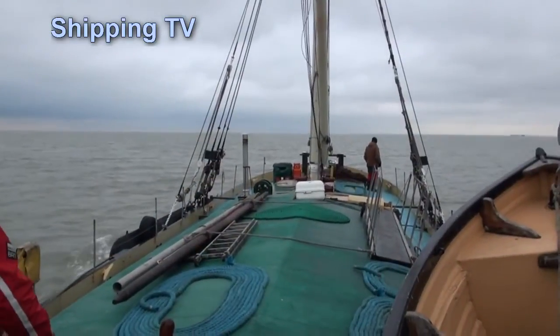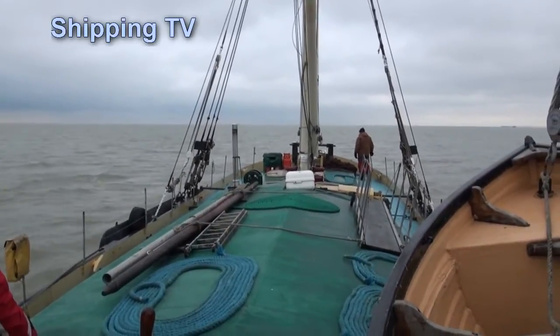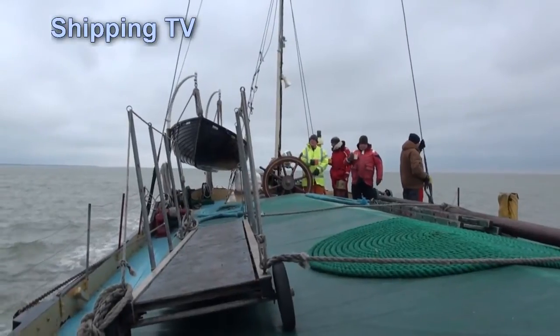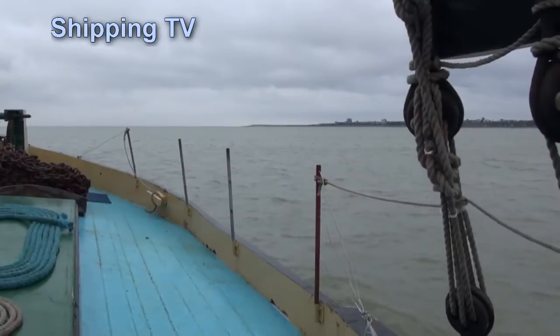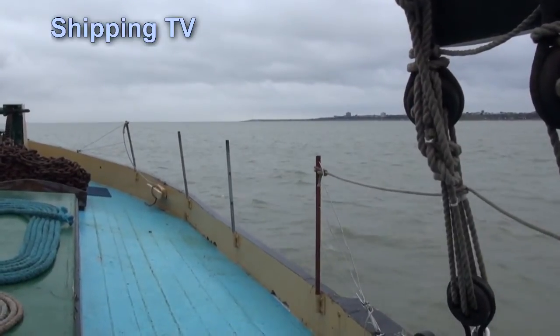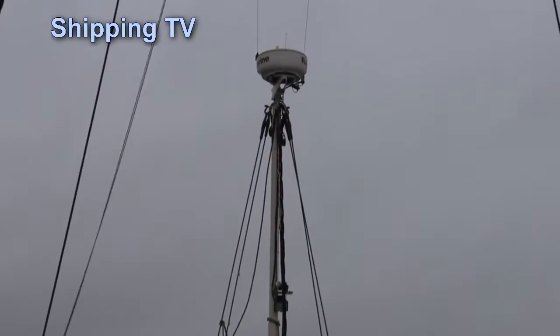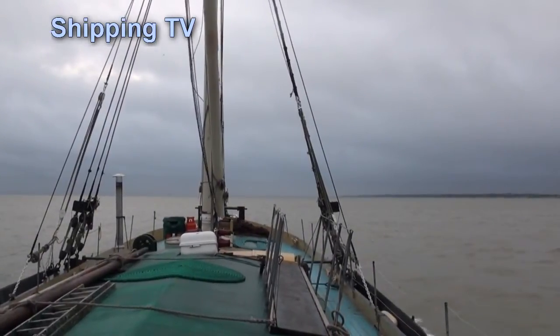The wind is gradually picking up, but the sea stays relatively calm under the lee of the Essex shore. It is getting increasingly cold, and you have to think about the bargemen and seafarers of past centuries, wrapped up with the thickest clothes they could muster and cloaked in thick, heavy oilskins. They'd still be freezing as they stood out on deck for a 14 or 15 hour day.